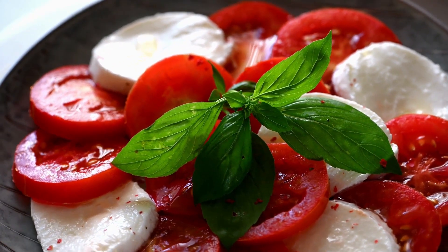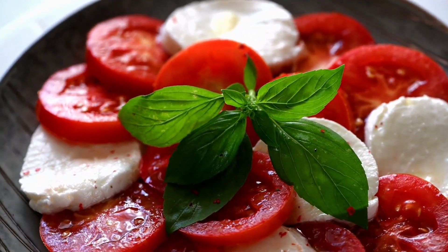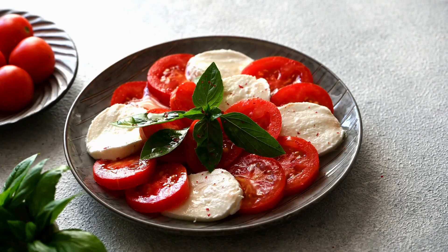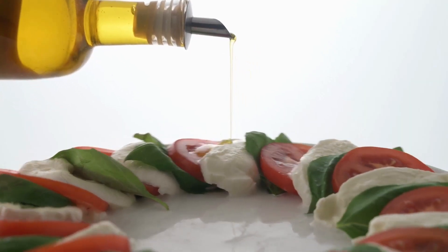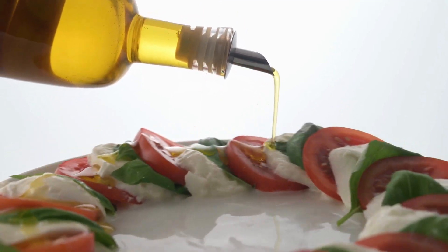The traditional Caprice Salad is transformed into a quick one-pan supper with cheese-covered chicken, balsamic-glazed tomatoes, and fresh basil. It's delicious and so quick and easy to prepare. Continue reading for additional advice on preparing this weeknight meal.